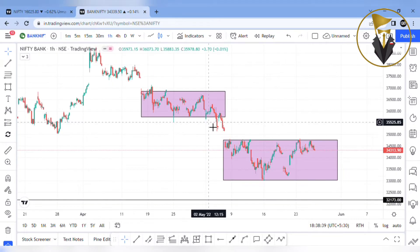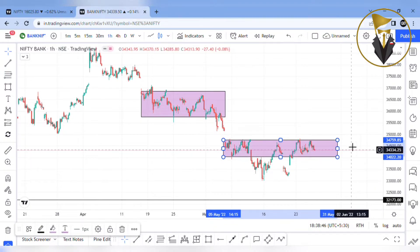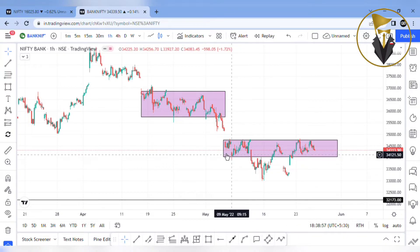Bank Nifty Trend Analysis — the market is moving sideways. Here we see 34,000 and 34,800. This is the most important point. That is a sideways movement, in May 5th.